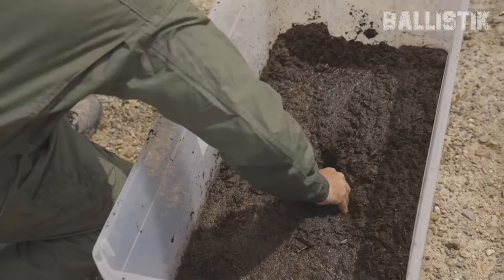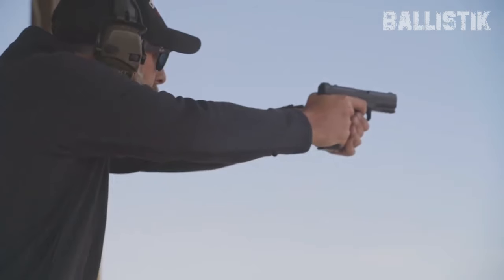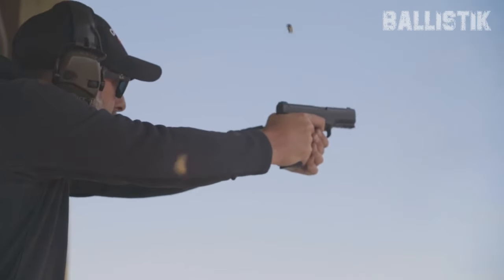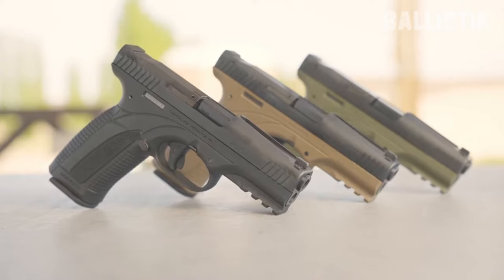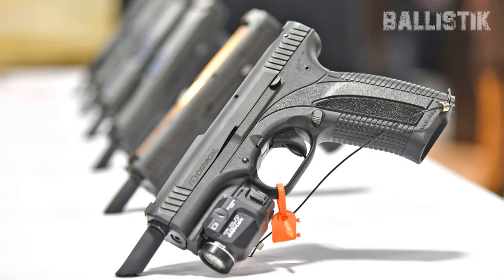Perhaps its crowning jewel is the 4.8-pound trigger pull. Combined with its low-bore axis, the Caracal stands out as one of the most comfortable production pistols to shoot. Unlike competitors with a low-bore axis barrel design — like the Rock Island Armory RIA 5.0, the Arsenal Firearm Strike One, or the Lago Alien — it is wallet-friendly, with a low MSRP of only $600.